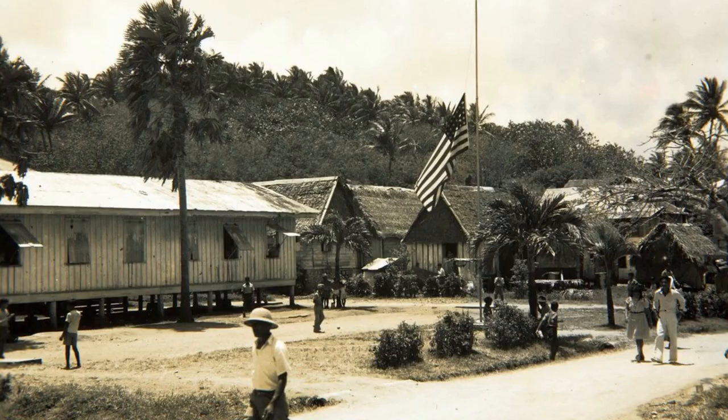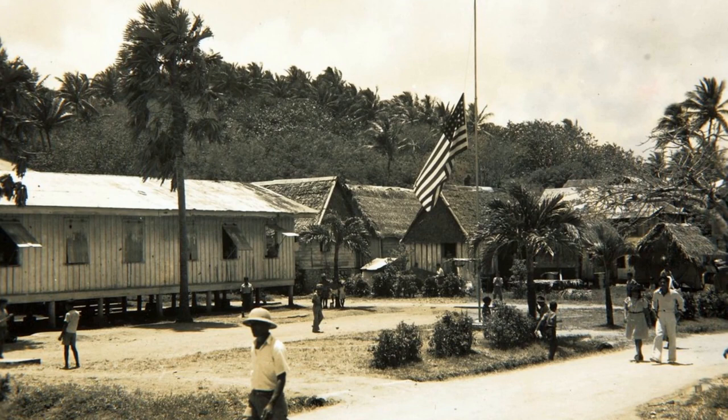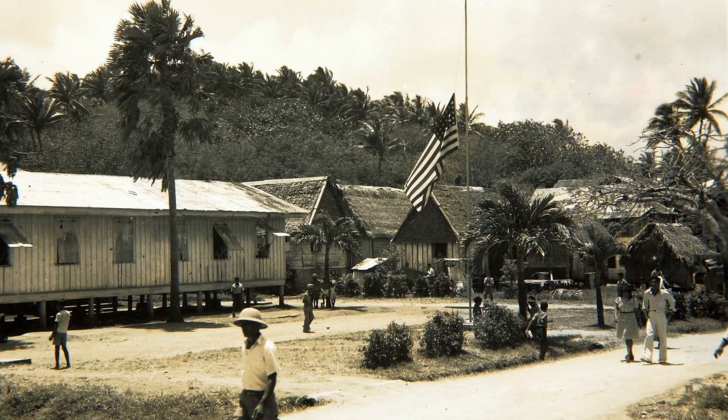Guam became the Pacific Fleet Headquarters and a major army air base. Military housing in Guam included dormitories, barracks, hotels, and single-family dwellings. There were also visitor quarters, personal vehicle garages, and indoor and outdoor recreational facilities. These facilities were built as part of the army's base development plans.